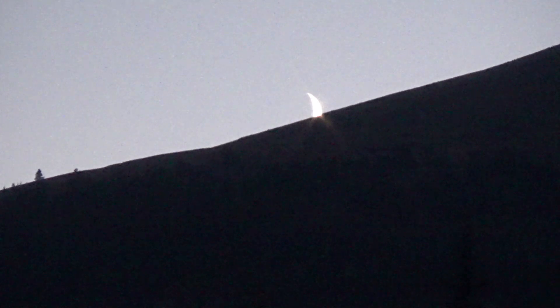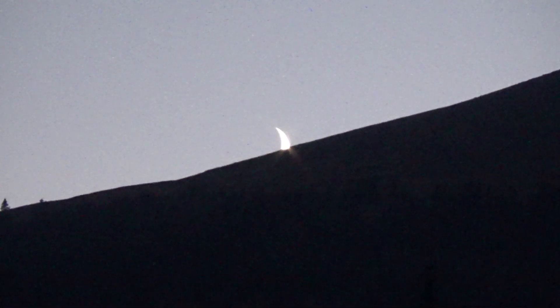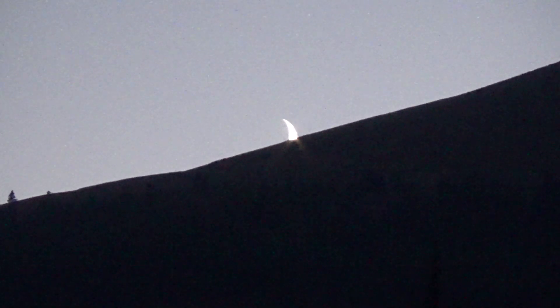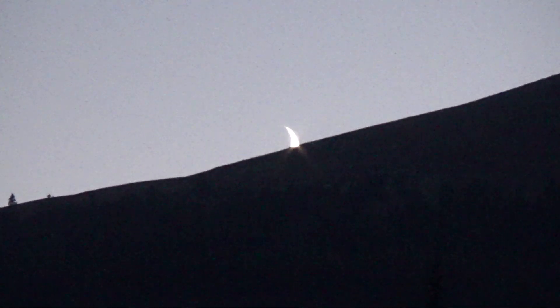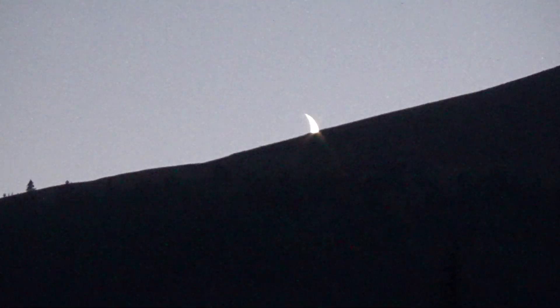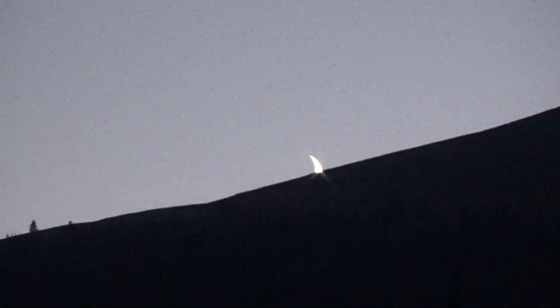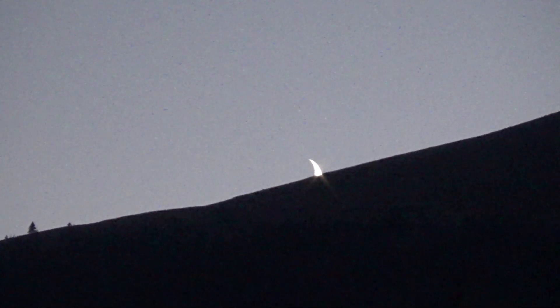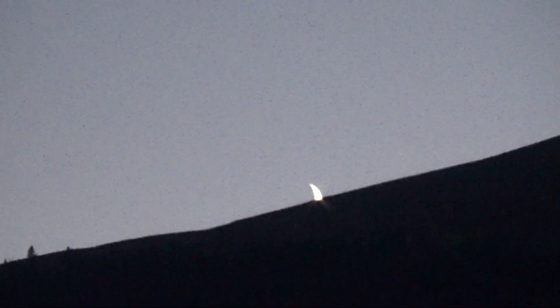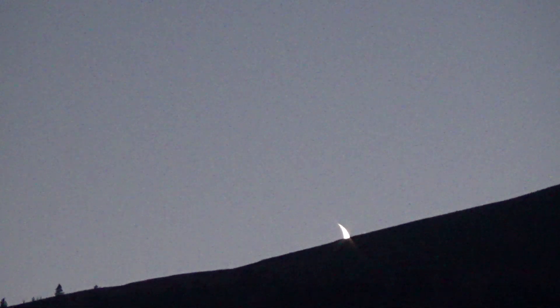The moon is literally chasing the sun. Good night, moon.